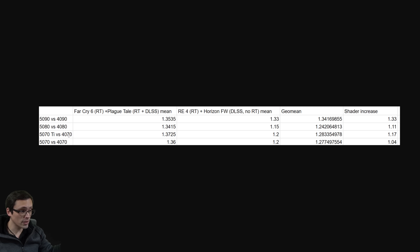The 5070 Ti versus 4070 Ti shows 20% in these new results versus 37% in the earlier ones. Geo-meaning those together gives about a 28% performance uplift — again, lower than what we saw from just the first two results. And the 5070 versus 4070 initially showed 36% in those first two games, now showing only 20%. Averaging the results, we get to about a 28% performance increase there as well.